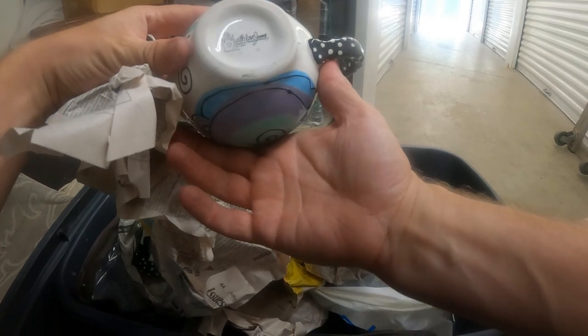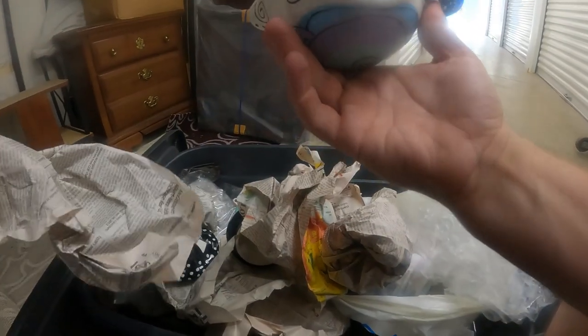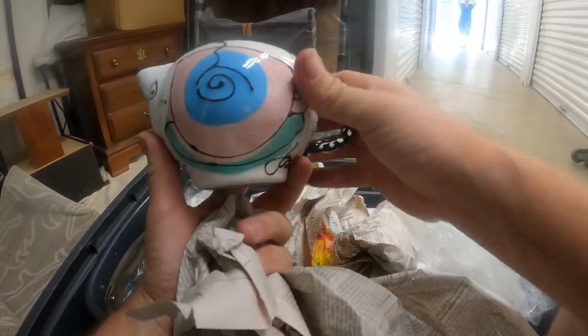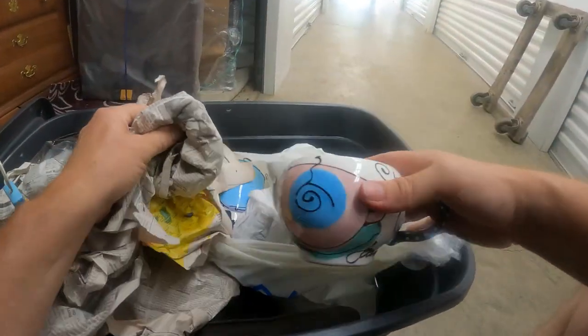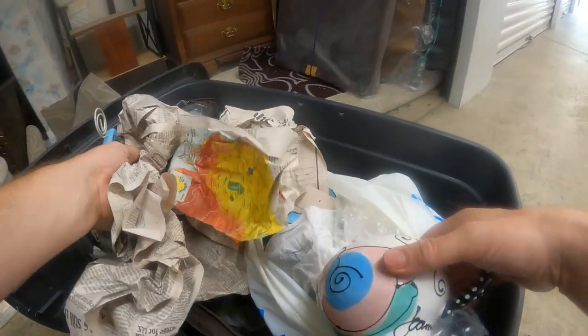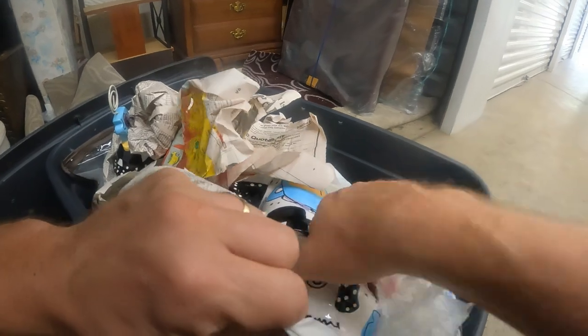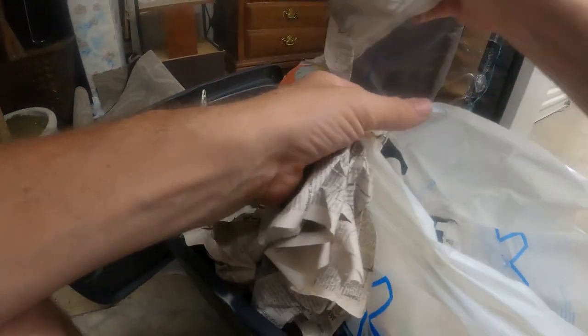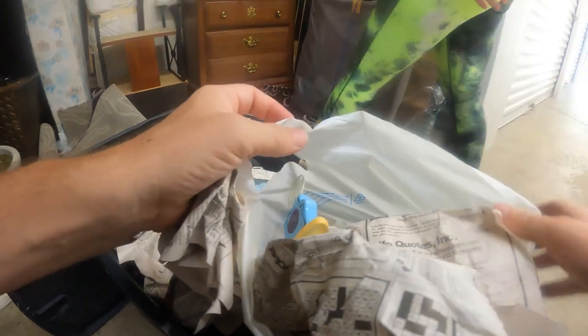'With Love Joanne' — Joanne Dalamba. I don't know if this is worth anything, but that's like a little pitcher there. I don't know how many pieces it is — if it's like a tea set of some sort, once you put it all together. There are several pieces that all match. Let's see what else is in here.